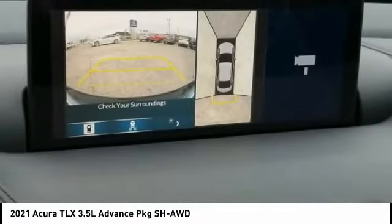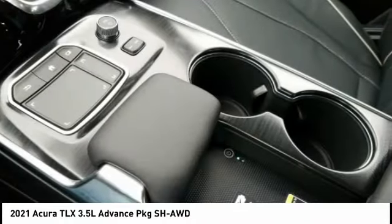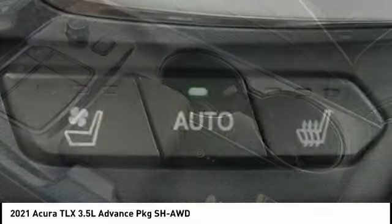Leather upholstery. If affordable style and reliability are what you're looking for, this vehicle couldn't be more perfect. Drive it today.